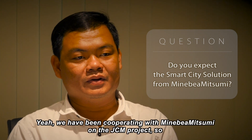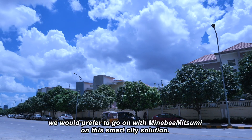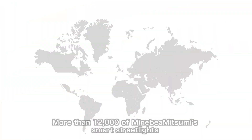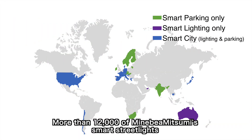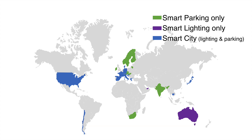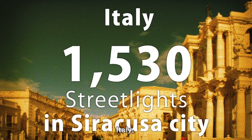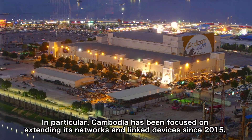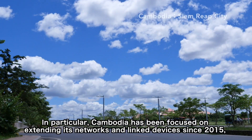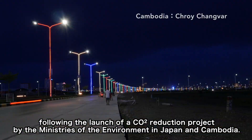We have been cooperating with Minivera Mitsumi from the KZM project. More than 12,000 of Minivera Mitsumi's smart streetlights have already been put into real-world operations in five countries: the United States, Spain, Switzerland, Italy, and Cambodia. In particular, Cambodia has been focused on extending its networks and linked services since 2015, following the launch of a CO2 reduction project by the ministries of the environment in Japan and Cambodia.